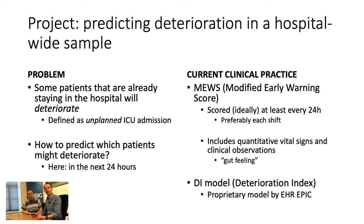Current clinical practice is based on a score called the MEWS — the Modified Early Warning Score — taken ideally every 24 hours or every nurse shift. It includes quantitative vital signs and clinical observations. One important feature we found in the ETZ dataset is a column called the 'gut feeling of the nurse,' which is actually quite telling about which patients will deteriorate. There's also a second contender: the Deterioration Index (DI), generated by the electronic health record company Epic's proprietary model.